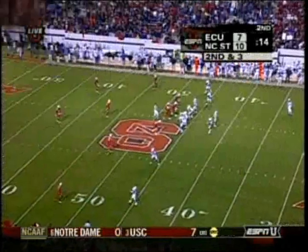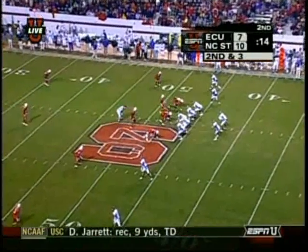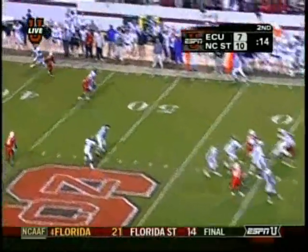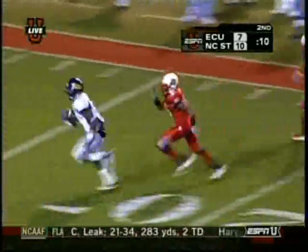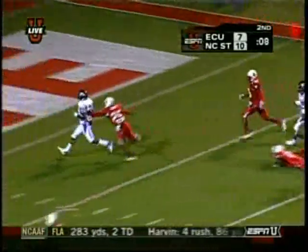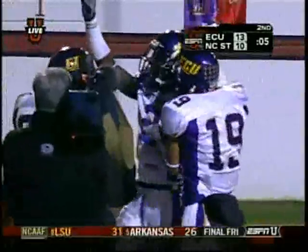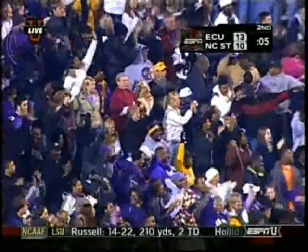They've had Roach with a big reception, Rogers — 83 — with a big reception. So if you're NC State, you're looking at that 30-yard line, you want to defend that. And they don't. It's caught and it's going in for the touchdown. Andre Allison with his fourth touchdown grab of the year, and NC State with a risky gamble — and East Carolina makes them pay.